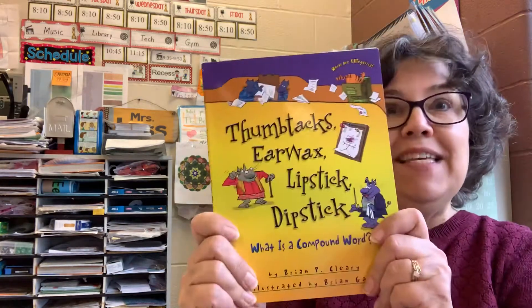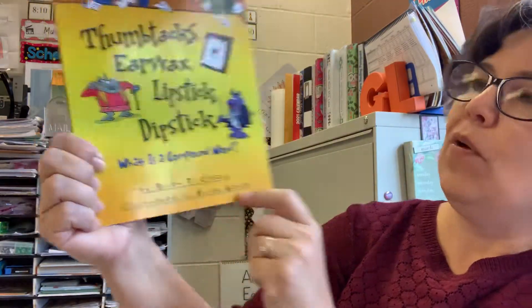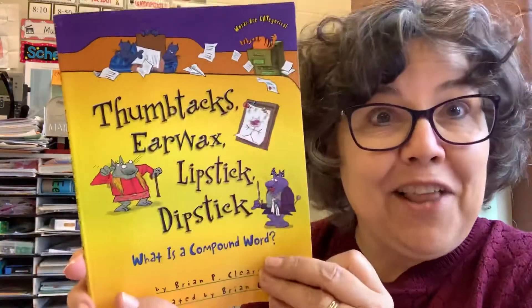Hi, I'm Mrs. MacDonald and I'm here to read a fun book to you about grammar. I never thought fun and grammar could go in the same sentence, but it does. These books by Brian P. Cleary and illustrated by Brian Gable, they make grammar fun. They have all kinds of them. Maybe you should get some of these, especially if you don't really like grammar. But even if you do like grammar, these are a lot of fun.